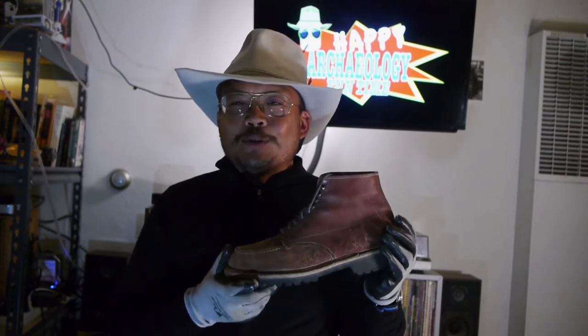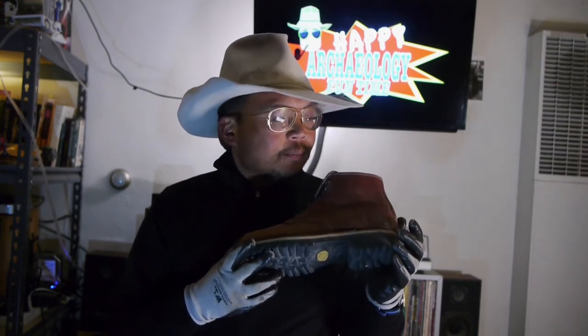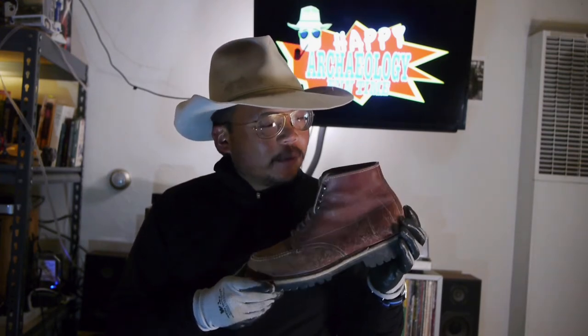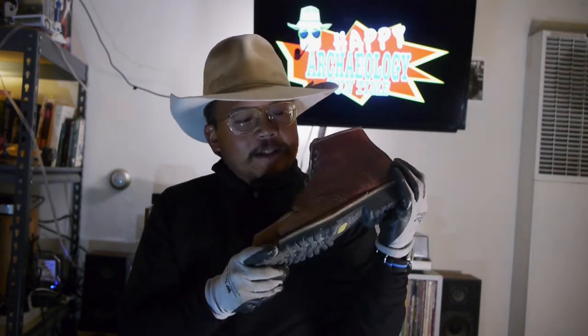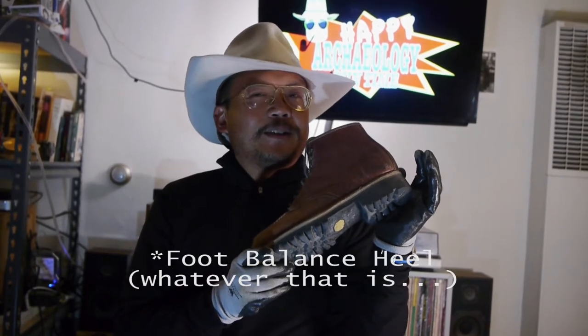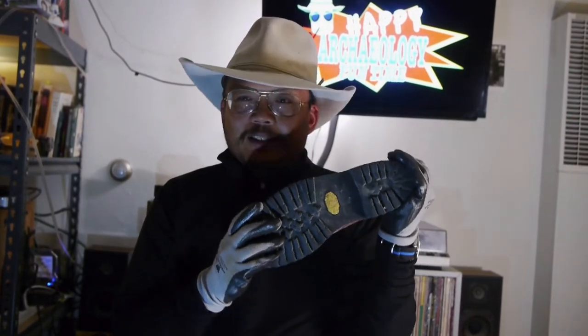If you look at the Alden website — which, by the way, doesn't look like it's been updated since I bought these boots over 10 years ago — you'll find there isn't a lot of info about the specs. But some things I can tell you: the 405 comes in this mid-brown calfskin, it has a Goodyear welted sole, and this one originally came with neocork outsoles and the true balance heels — I think that's how you say it. These ones obviously don't have those anymore; it's been a long time since I bought these.